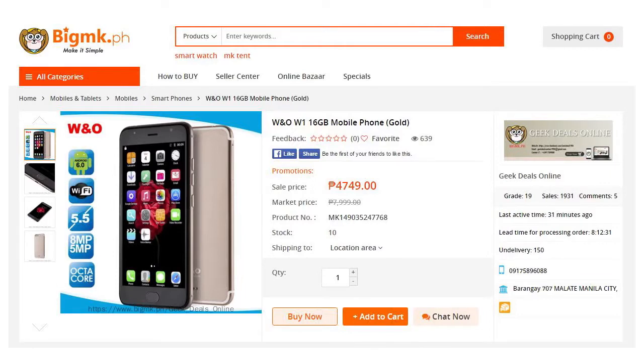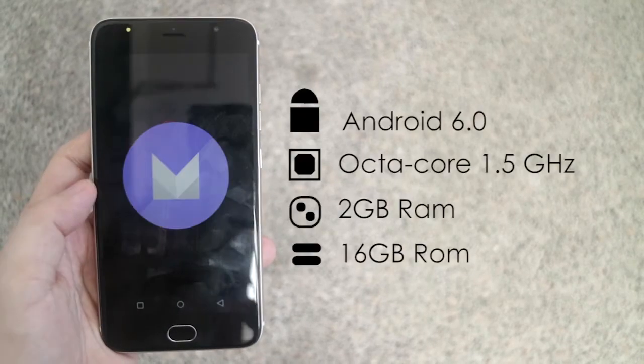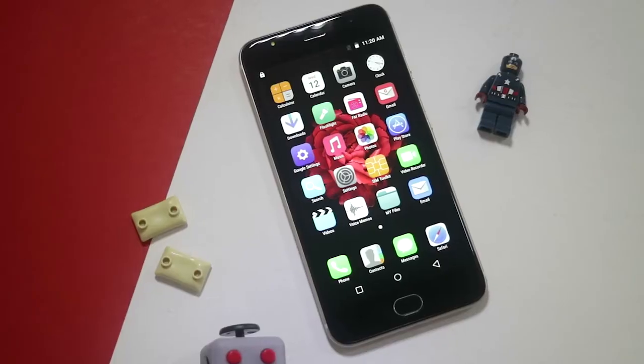The phone is priced around P4,000 and available at www.bigmk.ph. With specifications of Android 6.0 and an Octa-core processor with 2GB of RAM, for the price you're getting a mid-range gaming smartphone.